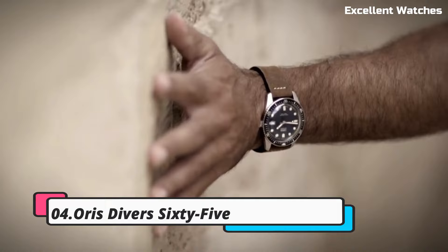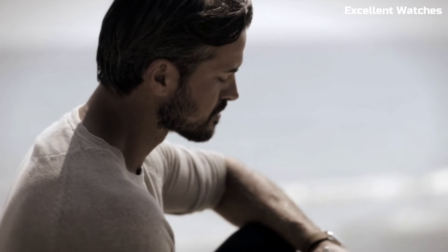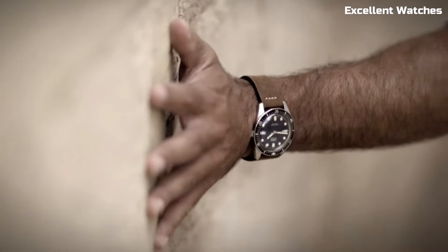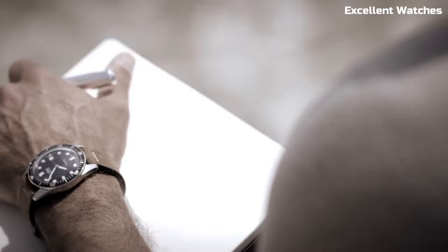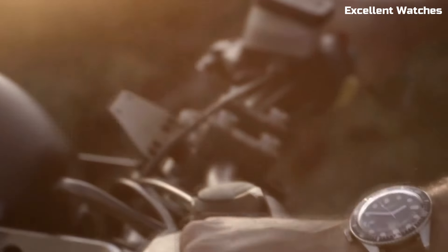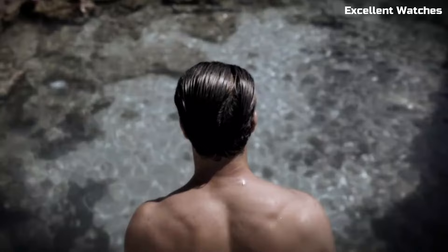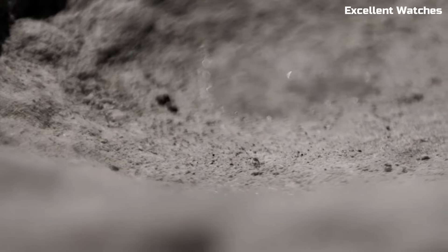Number 4: Oris Diver 65. The Oris Diver 65 is a vintage-inspired diver's watch that effortlessly marries classic aesthetics with modern technology. Its stainless steel case, retro design, and domed sapphire crystal evoke a sense of nostalgia while offering contemporary reliability. The dial's warm lume markers and hands provide exceptional legibility, and the unidirectional bezel aids precise timekeeping during underwater excursions. With a water resistance of up to 100 meters, it's suitable for recreational divers. The watch's versatile strap options, including leather and NATO, allow for a personalized touch. The Oris Diver 65 appeals to both history enthusiasts and contemporary watch lovers, embodying the best of both worlds.